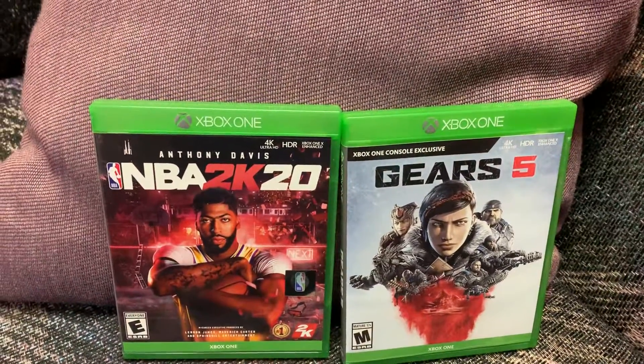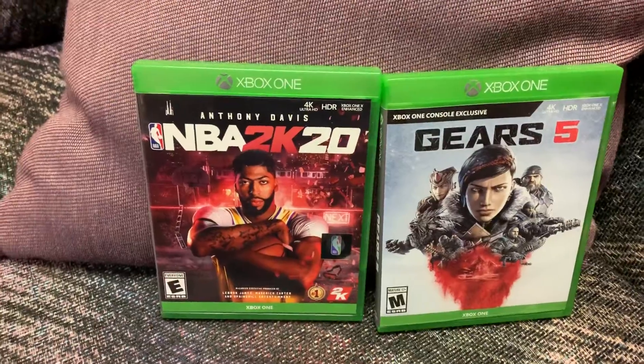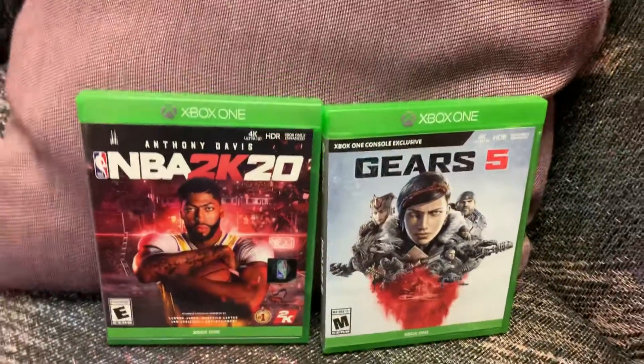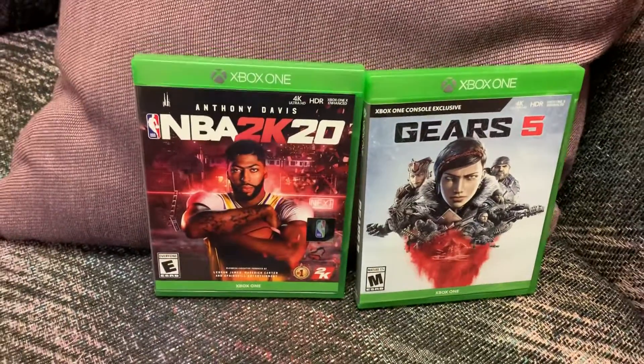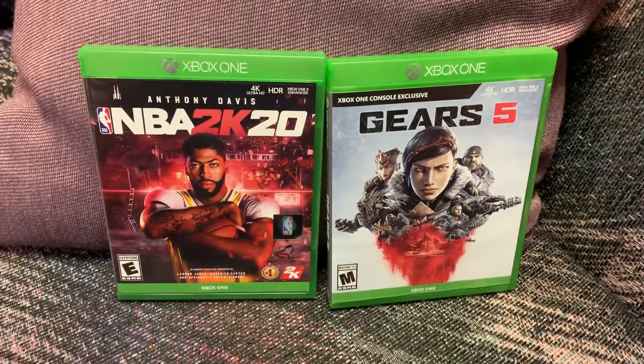What is up everybody? Unboxings and recent pickups, the first of 2020. We got a double header here, both on Xbox One. We got NBA 2K20 and Gears 5, Gears of War 5.